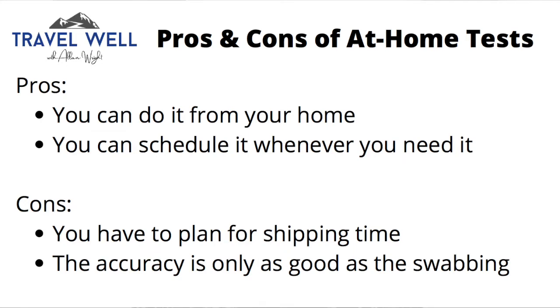There are a couple of negatives too. One is you have to plan for shipping time if you're using the collection kit and have to ship it back. The second is actual reliability — accuracy is dependent on your ability to do the sample taking well, so you have to pay attention to that.